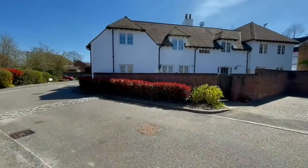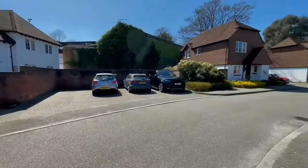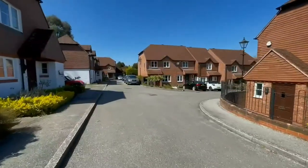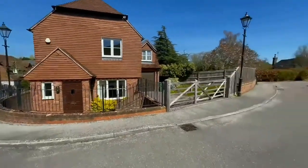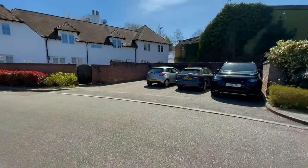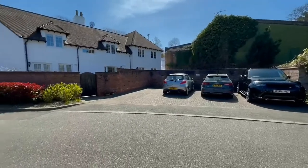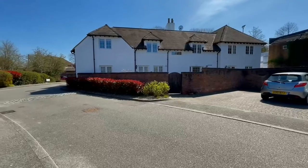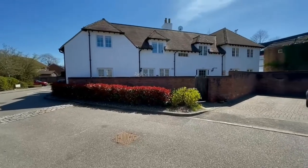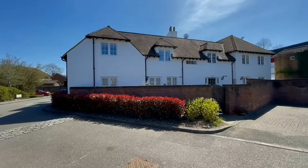We're standing at the rear of the development at the moment. This leads into a private residential cul-de-sac — behind the properties, just residential houses, a small cul-de-sac, a nice quiet location, but just a stone's throw from the high street and the shops. There's parking here for four cars, with one allocated space per property. It's a grade two listed property and there is a lovely communal garden. There is an annual service charge of approximately £1,400 per year, along with a ground rent of approximately £100 per year.